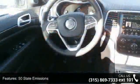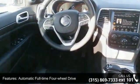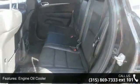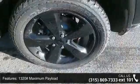1320 maximum payload, front and rear anti-roll bars, electro-hydraulic power assist steering, stainless steel exhaust, and permanent locking hubs. This vehicle shows low mileage and has a smooth ride.